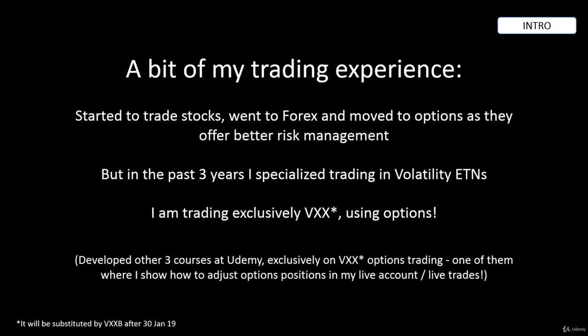A bit of my trading experience: I started to trade stocks and forex more than 10 years ago, but after not achieving the consistency that I wanted, I moved to options trading as they offer better risk management and adjustment options.